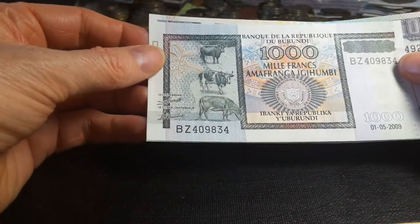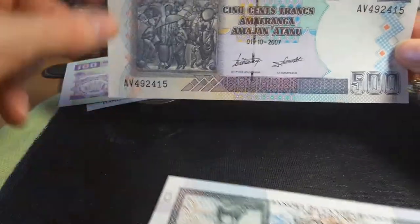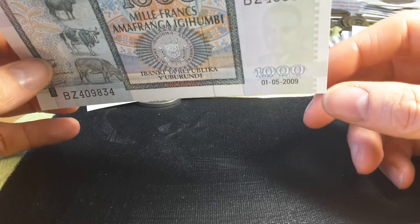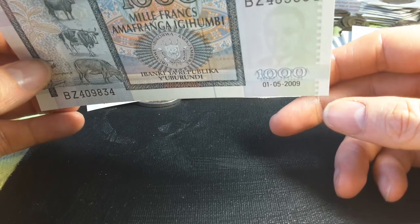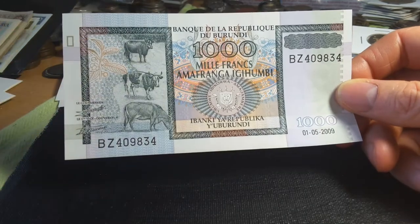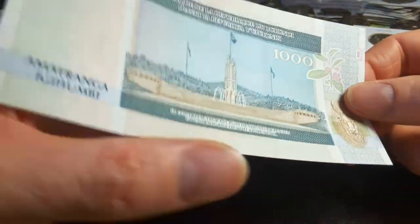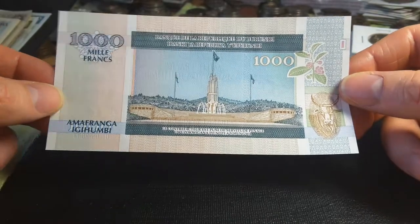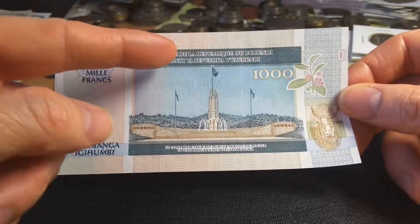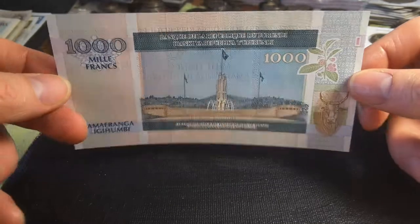Then we have the 1000 franc smaller version from 2009. The watermark on this one is Prince Rwagasore. On the front we have agriculture — coffee — and some beautiful colors in the center. This banknote is probably between five and ten dollars. On the back we have the independence monument in Bujumbura and the flags of Burundi. It's quite a nice banknote — I like the small ones. You really need to get both the large and small versions.